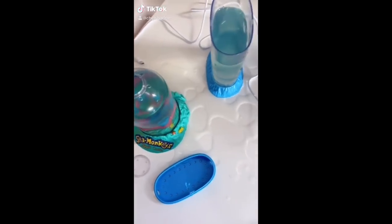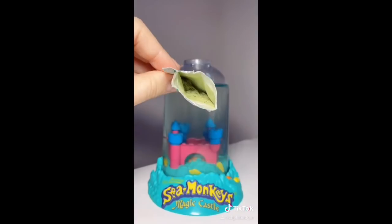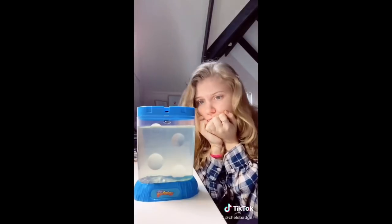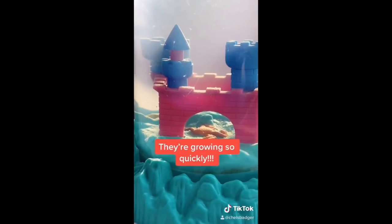I may have accidentally knocked them over the other day while I was working from home, but don't worry — it was only a little bit, and they're still growing. Today was their second feeding day, and this is what their food looks like. It's basically like a green fish food powder that comes with the kit. They're not growing very well in the blue tank, but they're thriving in the magic castle, and I cannot believe how big they're getting.